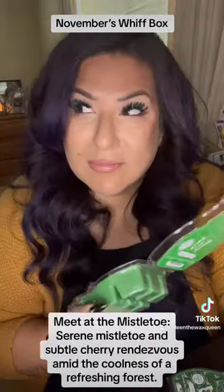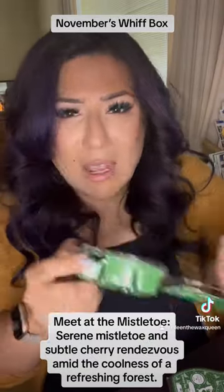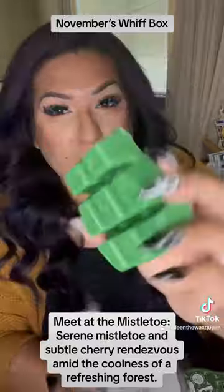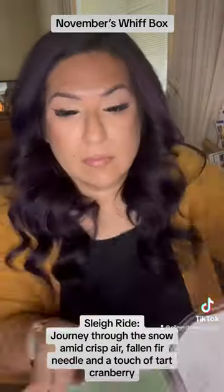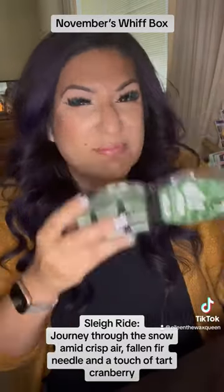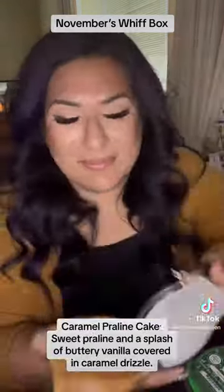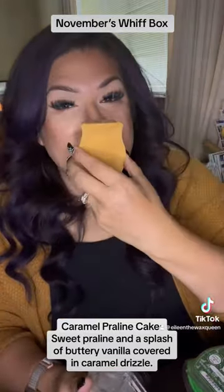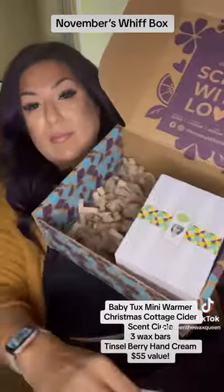December's Scent of the Month: Meet at the Mistletoe — serene mistletoe and subtle cherry rendezvous amid the coolness of a refreshing forest. Sleigh Ride — journey through the snow amid crisp air, fallen needle and a touch of tart cranberry. Caramel Pralini Cake — sweet pralini and a splash of buttery vanilla covered in caramel drizzle.